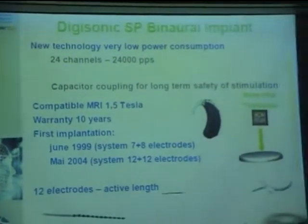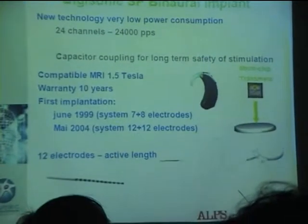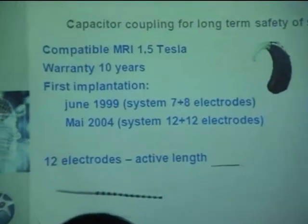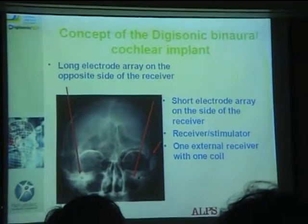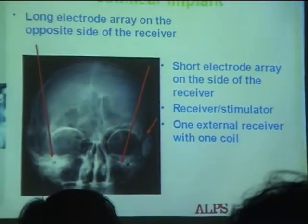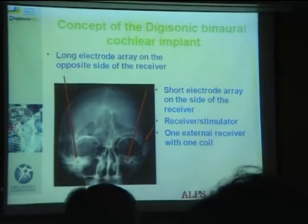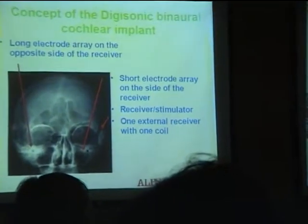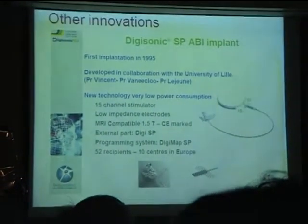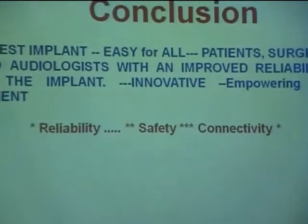This new binaural implant has the facility wherein both cochleas can be inserted. You can have a binaural implant at the cost of one. This is one implant with two electrodes — one going to the right ear, the other to the left ear. We also have brainstem implants, but I won't delve into that right now.